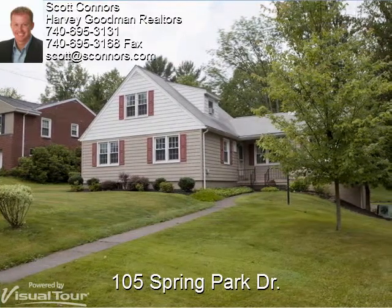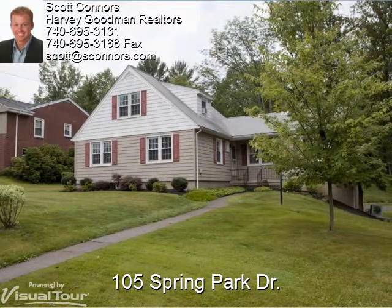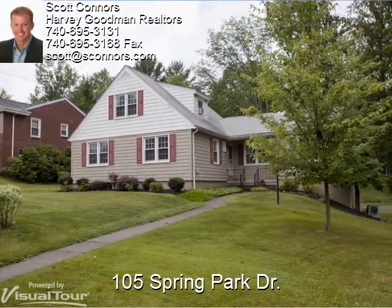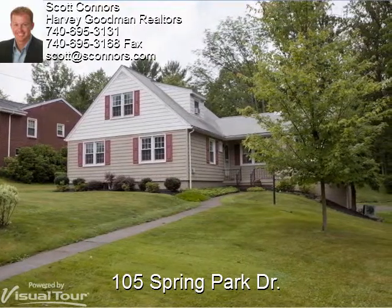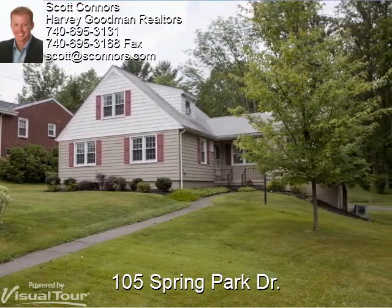Hey, this is Scott from Harvey Goodman. Thanks for spending a few minutes with us today. Aaron's gonna be your tour guide, and if you decide you'd like to see more, give me a call at 740-310-0032 and I'll be glad to set up a private showing. Aaron, take it away.